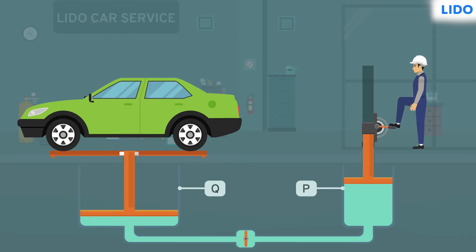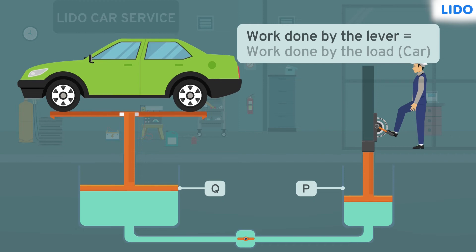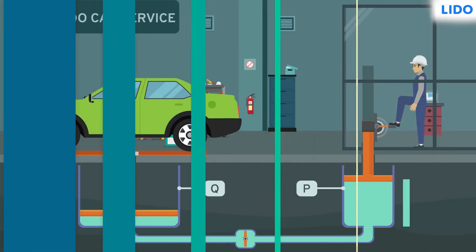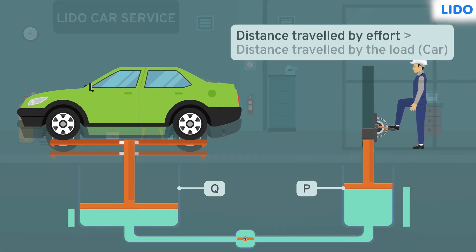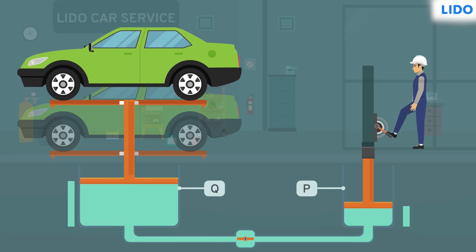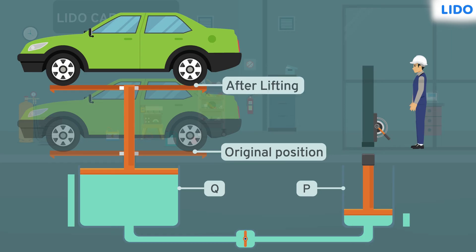The term hydraulic itself means a liquid moving in a confined space under pressure. The work done while pushing the lever is equal to the work done pushing the car up, but the distance covered by the effort is much more than the distance covered by the load. This is because the effort force is small, so the displacement must be large so that the work done matches with the work of lifting the heavy load.